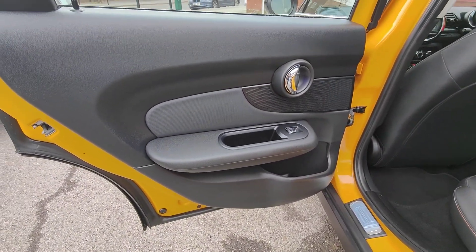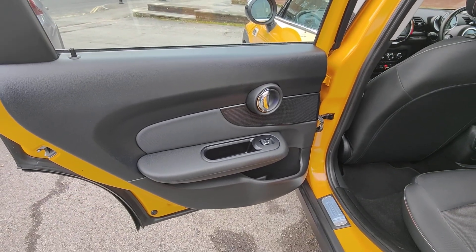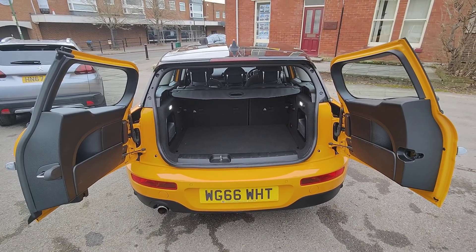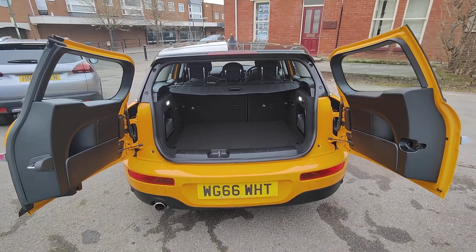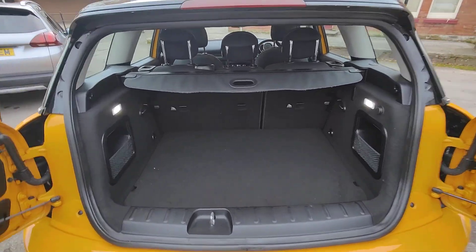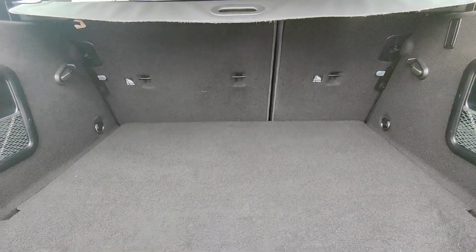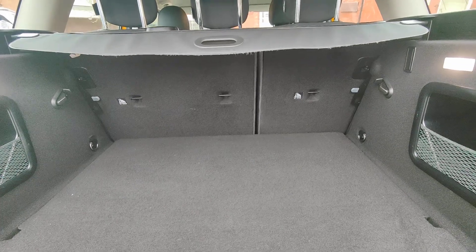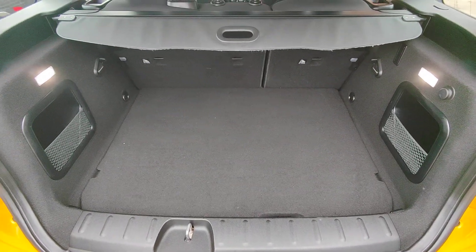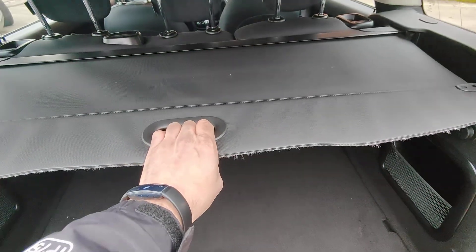Rear door cards all matching in design again with your chrome door pull and electric window control switches. I'm saving the best till last — the twin opening door feature really is that classic look of the Clubman, absolutely great. You do have a split folding rear seat so if you need to you can lay those down independently and increase the car to a larger estate-style load capacity. Nice and tidy into the back here and you also benefit from the retractable load cover.